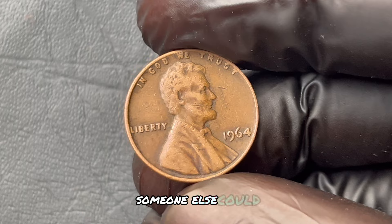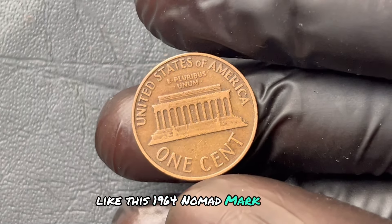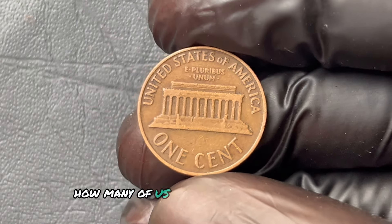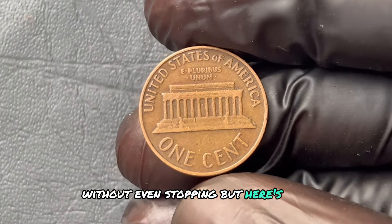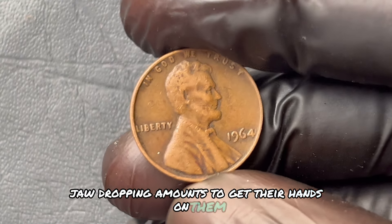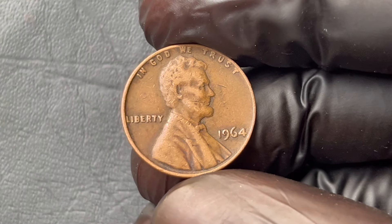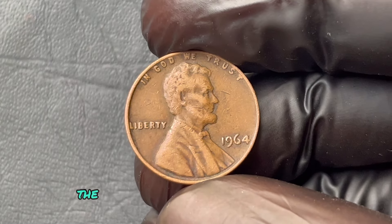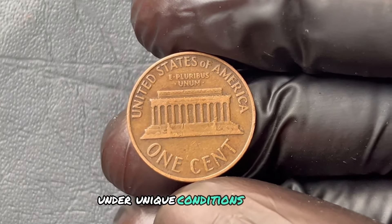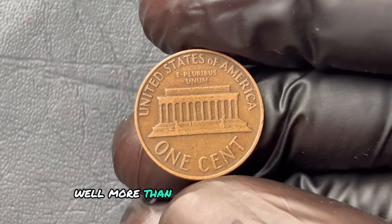Let's understand why certain coins, like this 1964 No Mint Mark penny, can command prices that sound like something out of a movie. Certain coins are so rare and valuable that collectors, investors, and historians are willing to pay jaw-dropping amounts to get their hands on them. Coins become valuable based on three main factors: rarity, condition, and demand. In the case of this specific 1964 penny, the No Mint Mark is what makes it so incredibly rare. No Mint Mark on this penny indicates it was minted in Philadelphia under unique conditions, and very few of these coins made it out in circulation. Even a single coin from that year can be worth more than your entire retirement account.